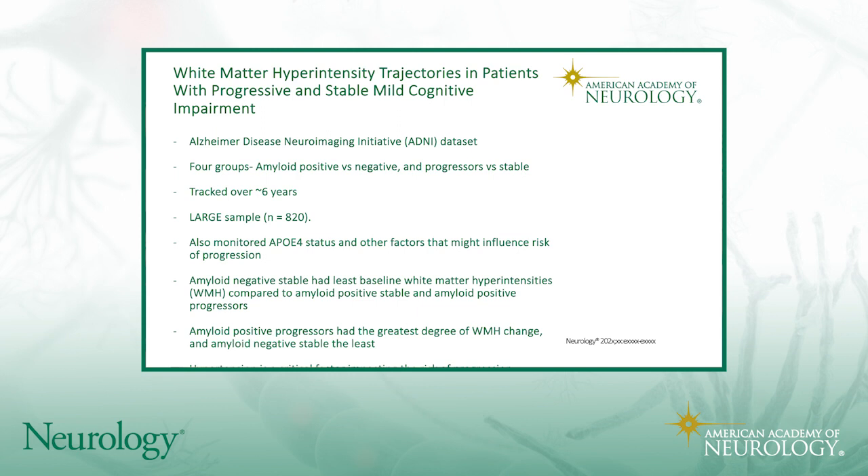It is a retrospective look, as it comes from the dataset. They also monitored other factors that might influence progression, such as ApoE4 status. What they found was that the amyloid-negative stable group had the lowest degree of white matter hyperintensities compared to the other groups, in particular the two amyloid-positive groups. The amyloid-positive progressors had the greatest degree of change in white matter.